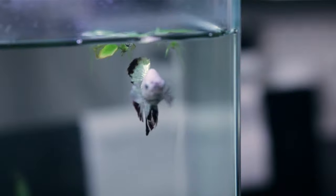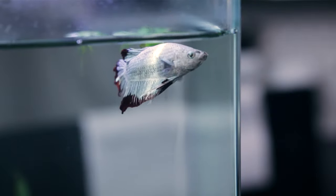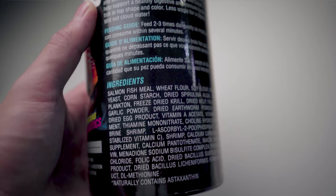The number one thing you want to consider as you're picking out the ingredients and composition of your betta fish's food is that betta fish are carnivorous — specifically they are insectivores in the wild. Taking that into consideration, you want something that is high in protein. As you're browsing the different foods, whether in the pet store or online, make sure you look at those composition labels, those food labels.